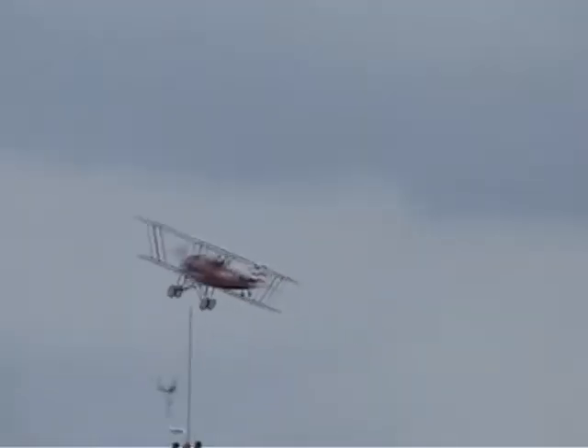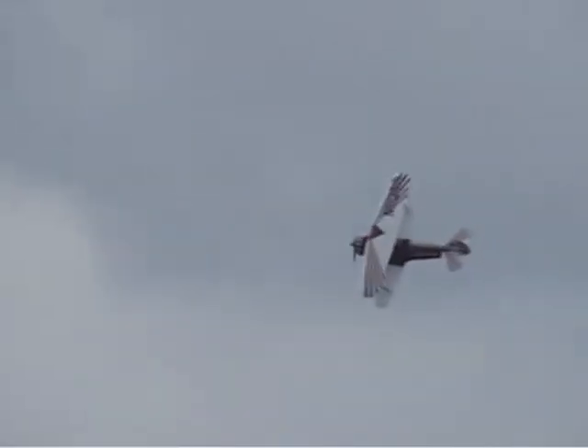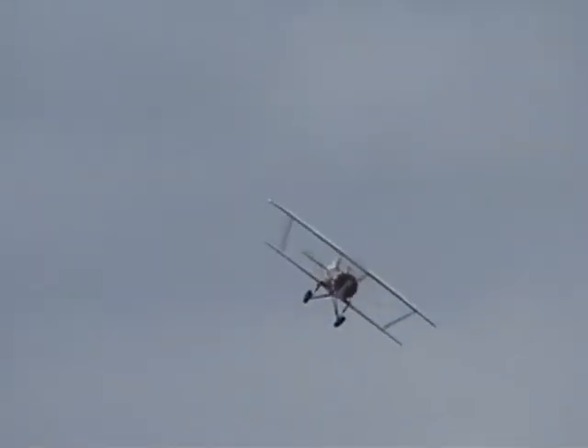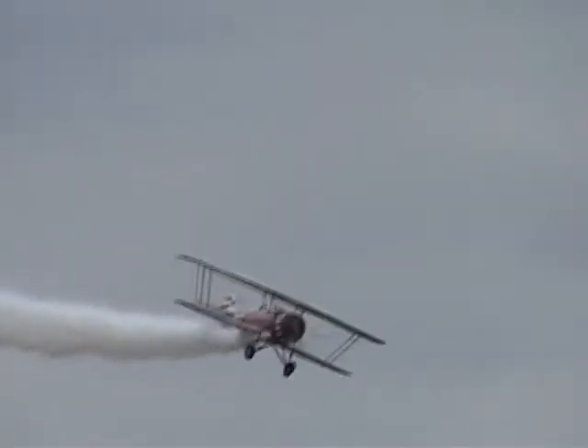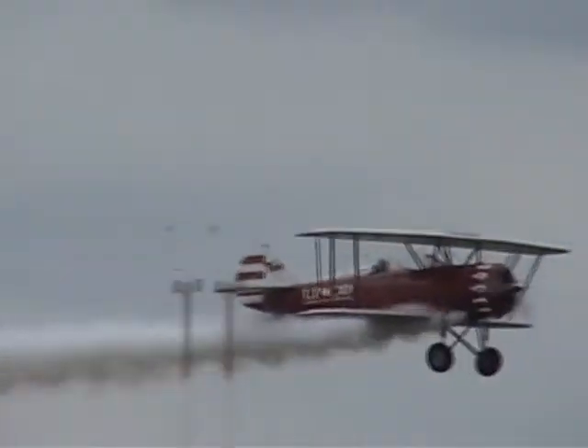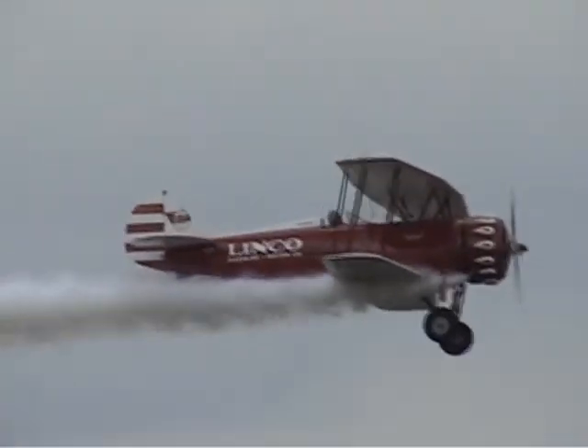This airplane, and types like it, have very significant history in airshows and aerobatics. This, ladies and gentlemen, is the Goodrich Mackie Waco Taperwing. Waco — not like the city in Texas, but it is a soft name meaning Weaver Aircraft Company, WACO. The company's motto was, 'Ask Any Pilot.'